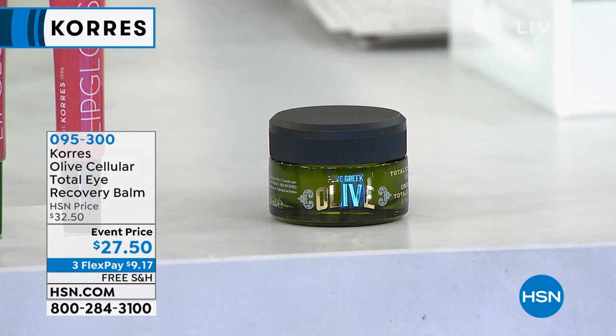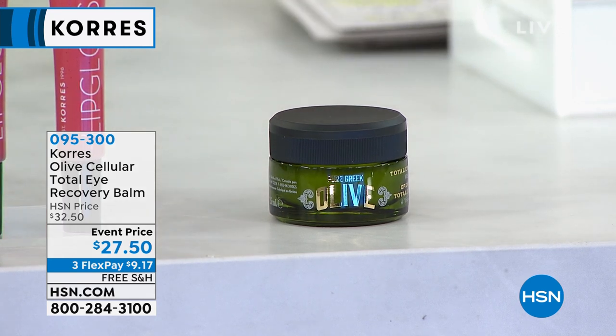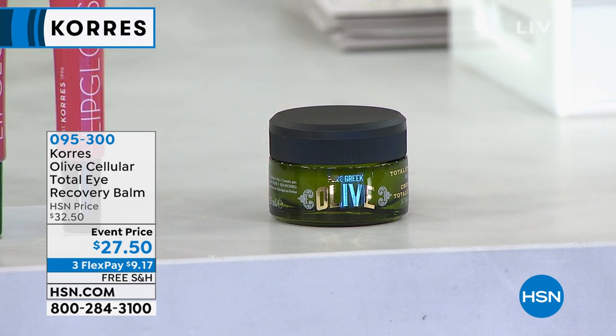People are going crazy about this, and it's even great as a primer if you stopped using concealer, because it settles into your lines and wrinkles. I want you to try this out. It's called the Olive Cellular Total Eye Recovery Balm. Very limited — item number 095300. You've got to try Koras's answer to an eye cream. Event price today: $27.50.